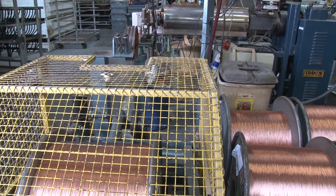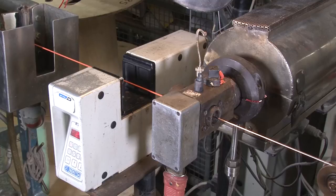This extruder machine takes raw copper wire and applies an insulating coating in a range of different materials and colours.